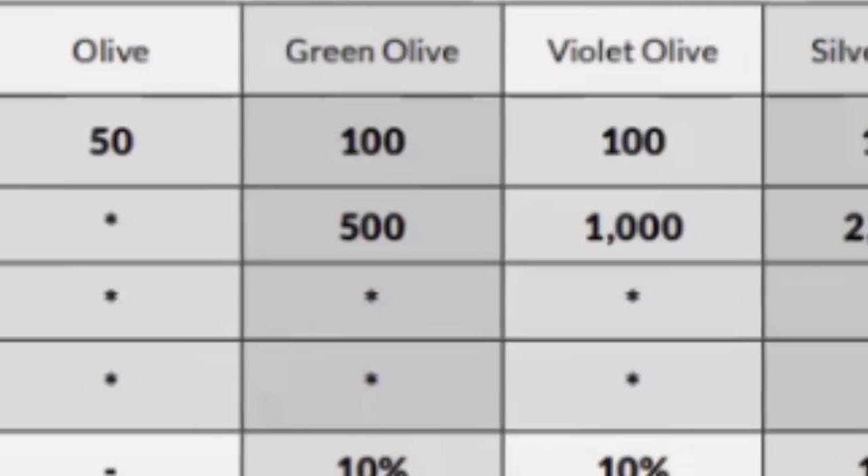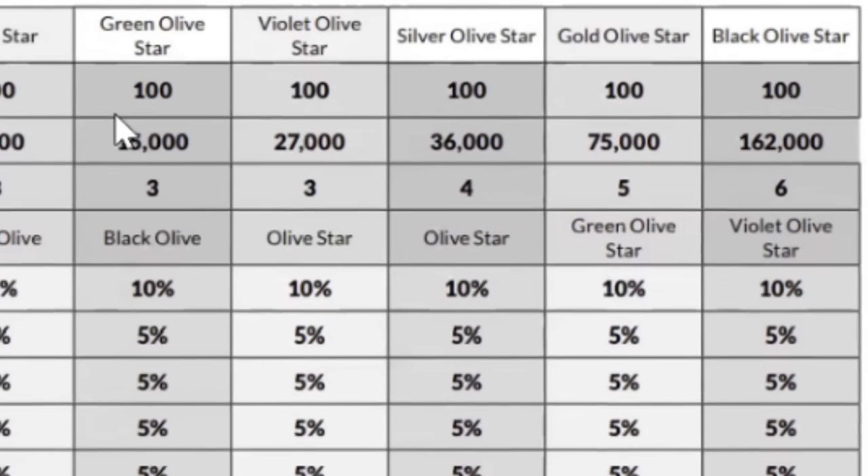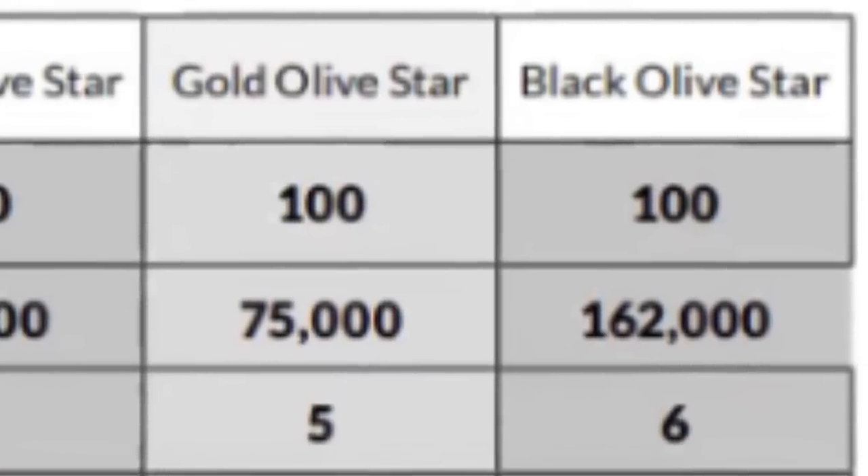One hilarious thing to point out about the compensation plan — the rank names are all olives. When you join you become an Olive, and then the ranks go Green Olive, Violet Olive, Silver Olive, Gold Olive, Black Olive — everybody's favorite on pizza, except me, I really don't like olives — and then Olive Star. All the ranks from there add 'Star' to the end, so the highest rank is Black Olive Star. I'm sorry, I just think that is so funny. Not clever at all.